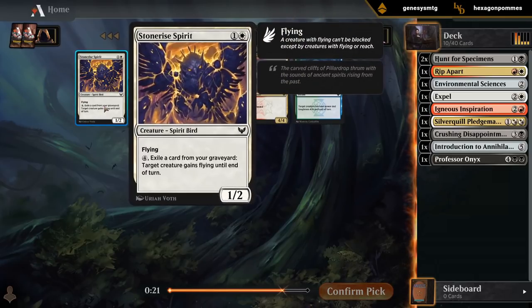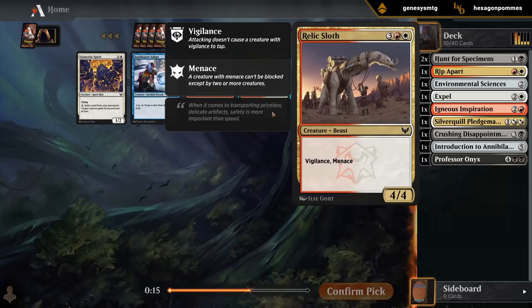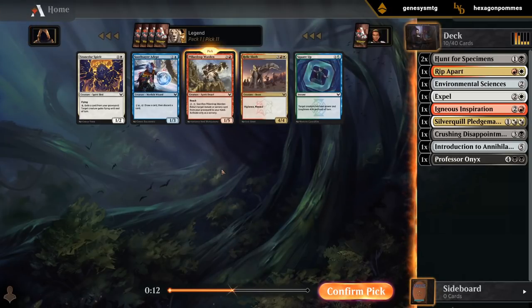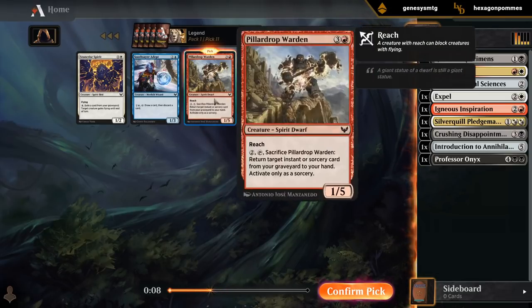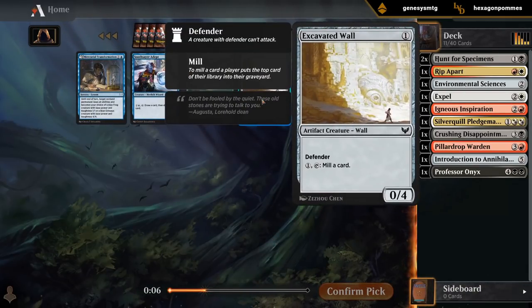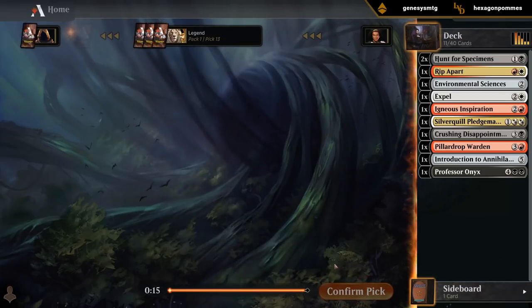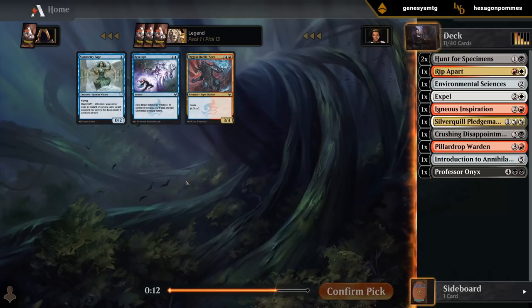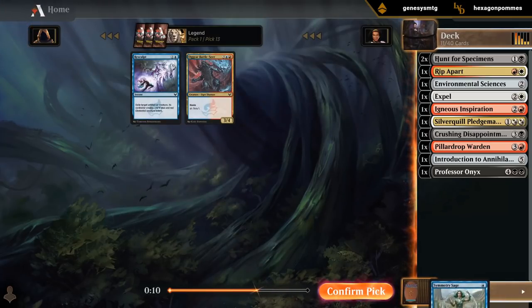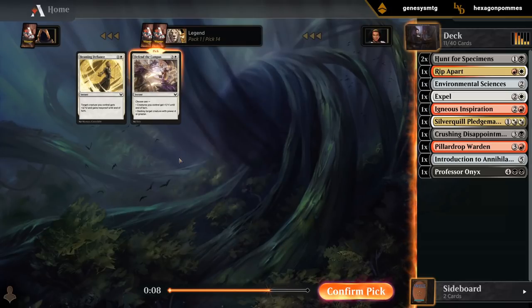A couple options — probably not interested in the Spirit. But I could see either Warden or Relic Sloth making the cut. Let's go with Warden — it stops flyers, which can be annoying, and gets back our removal spells. Past that it doesn't matter too much. Maybe Transformation we can cast with Archway Commons, although I doubt it. Just take some uncommons for the vault. Defend the Campus might make the cut, although it's probably worse than Expel.